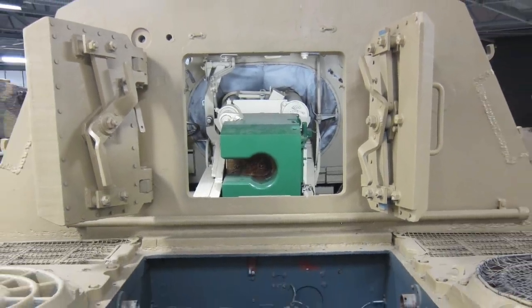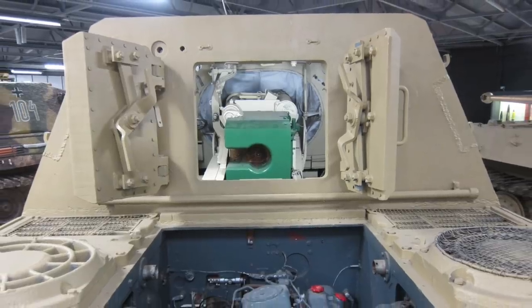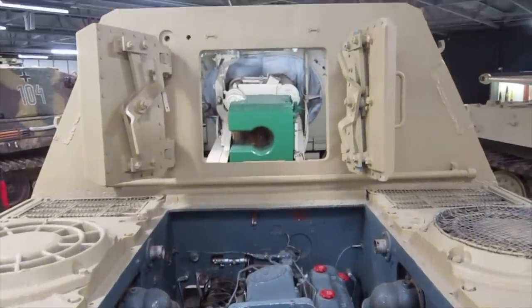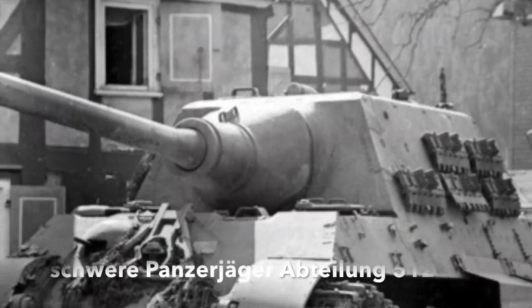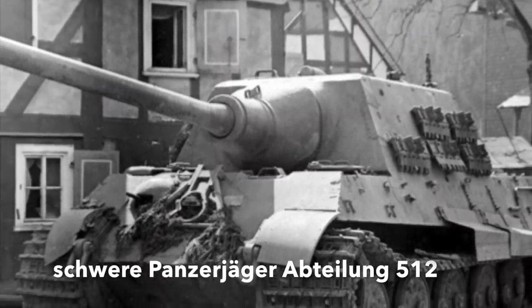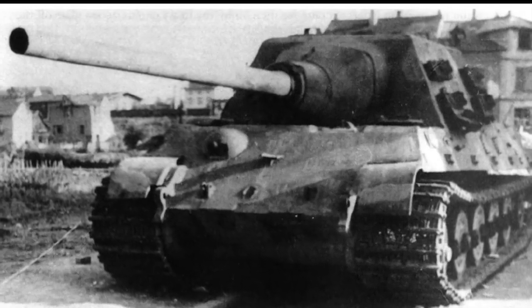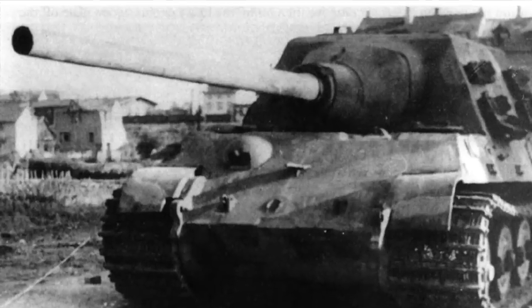with between 70 and 88 actually seeing service, and was plagued with mechanical problems due to its excessive weight. Schwerer Panzerjägerabteilung 512 was the second army unit to receive the 72-ton Jagdtiger in February 1945. The vehicles were slow to reach units because of time-consuming quality inspections and technical difficulties. The unit was supposed to be equipped with 33 Jagdtigers, but this was never achieved. Instead, the numbers were made up with Panzer IVs and Stug III assault guns.